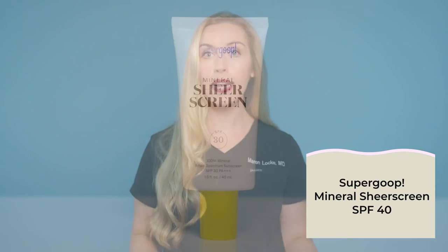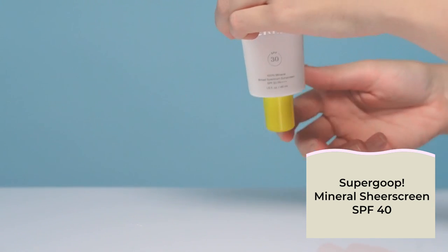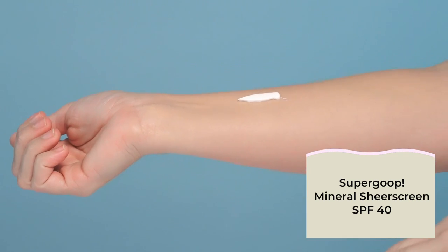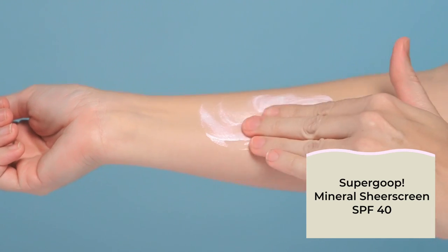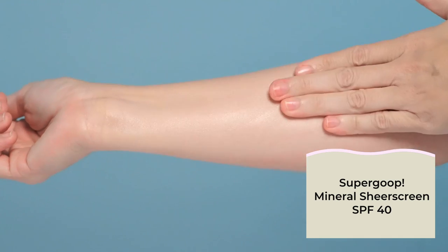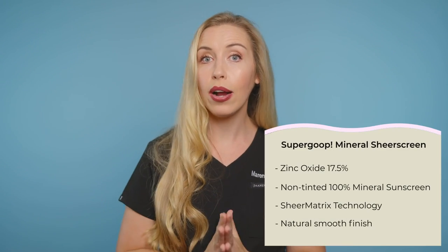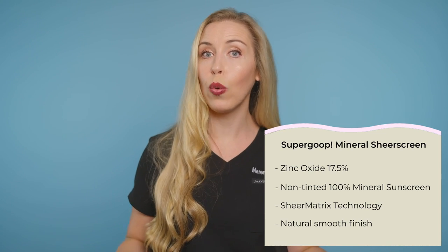The Mineral Sheer Screen is the only non-tinted option, with 17.5% zinc oxide. This is an amazing sunscreen because it leaves an extremely minimal white cast on the skin even though it has no tinting, which is a very hard thing to accomplish with a mineral sunscreen. Supergoop achieves this with their sheer matrix technology, and it finishes lightweight on the skin. My final recommendation: get this if you want to wear makeup over it or if you want to tint your own sunscreen. It is not my first choice as a sunscreen to wear totally alone.